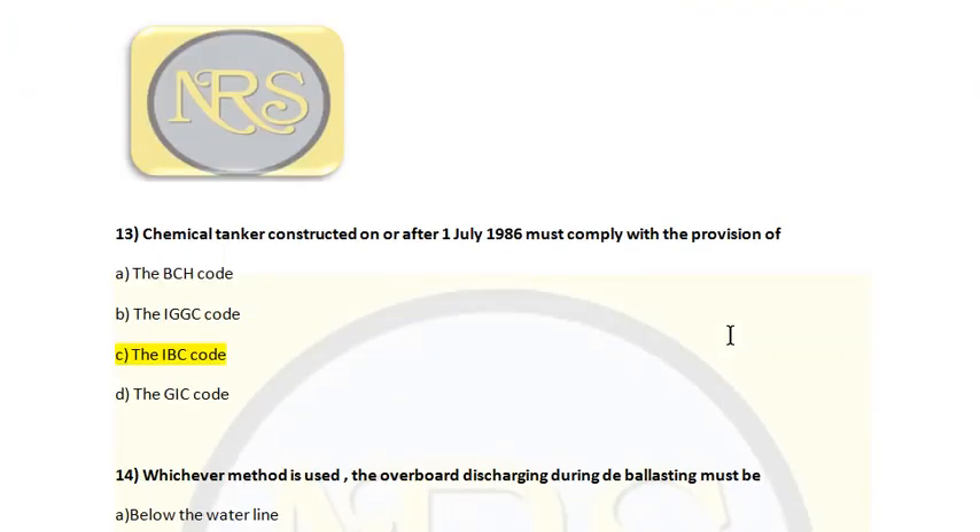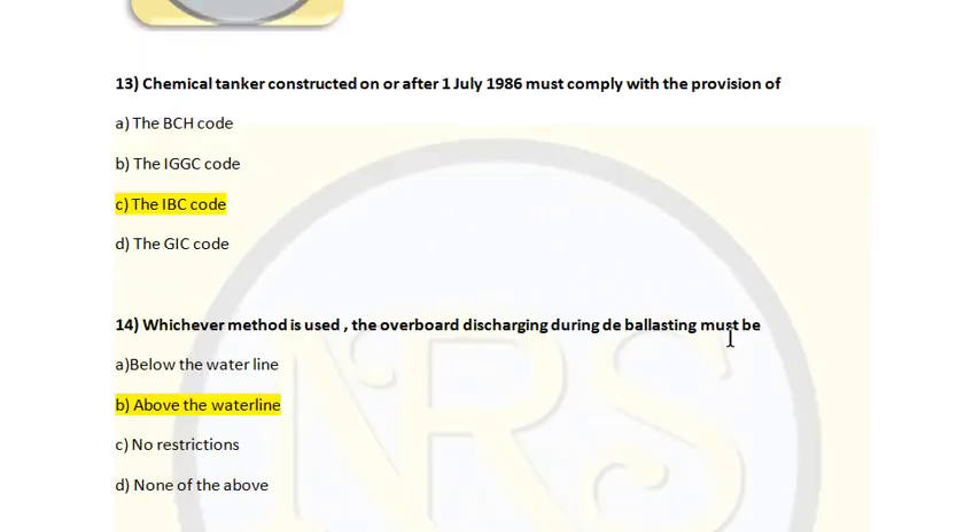Question number 13. A chemical tanker constructed on or after 1st July 1986 must comply with the provisions of: Option A, the BCH code; Option B, IBC code; Option C, IGC code; Option D, GIC code. The correct answer is Option B, IBC code. The IBC code provides an international standard for the safe carriage in bulk by sea of dangerous chemicals and noxious liquid substances listed in Chapter 17, as per IMO guidelines. Chemical tankers carry noxious liquid substances, so they come under the IBC code.